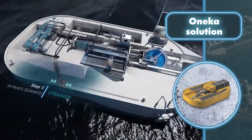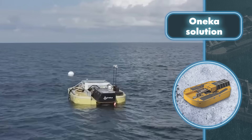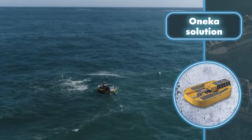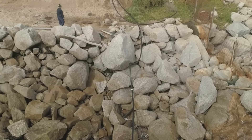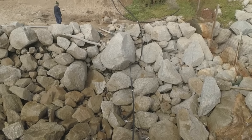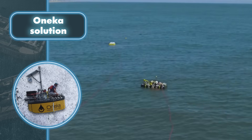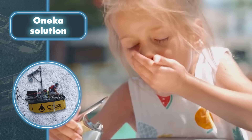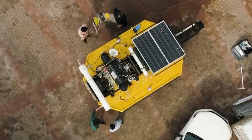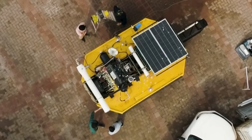The device draws in seawater, pushing it through a desalination system to create potable water. Additionally, it harnesses solar energy through small solar panels for the desalination process. The desalinated water can be quickly channeled into small tanks or transported through pipes to larger ones. Onika devices produce 8,000 to 13,000 gallons of drinking water daily — enough to provide for entire communities of 100 to 1,500 people, ensuring no one is left thirsty after a disaster.